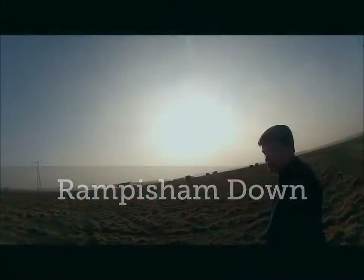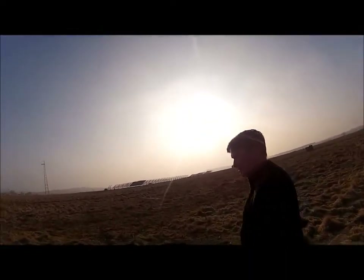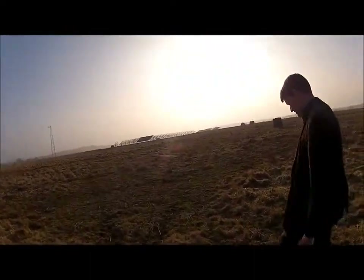Hello and welcome to Rampisham Down. We're now walking on a SSSI as designated by Natural England, the body responsible for such sites in the UK. It's been designated because of the grassland habitat we're walking on, which they class as a lowland acid grassland.